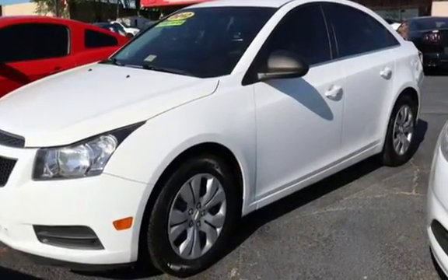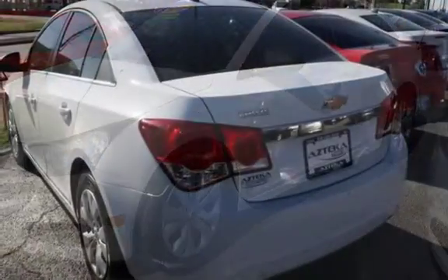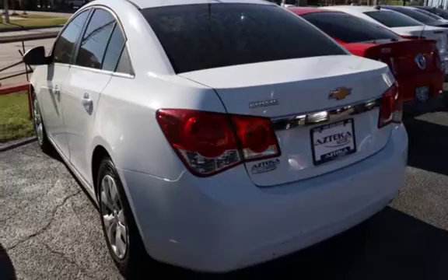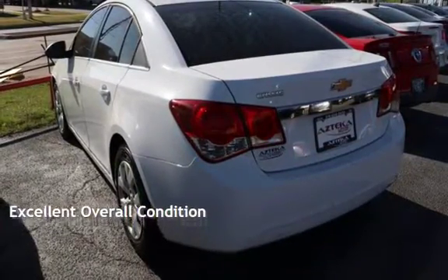This four-door sedan has a four-cylinder, 1.8-liter i4 engine, with front-wheel drive and a six-speed manual transmission. This vehicle is in excellent overall condition.